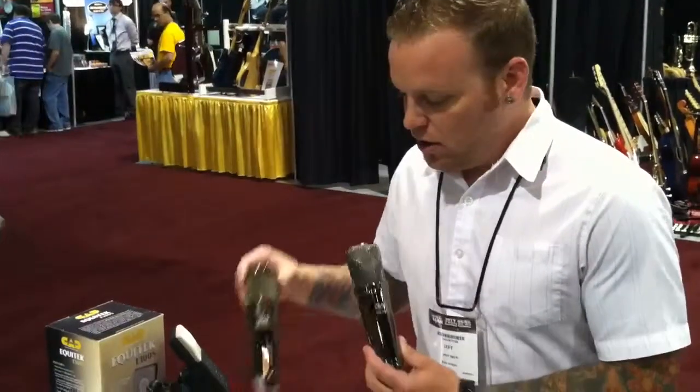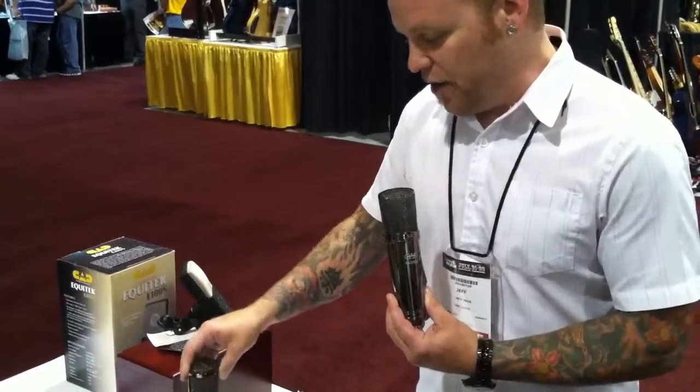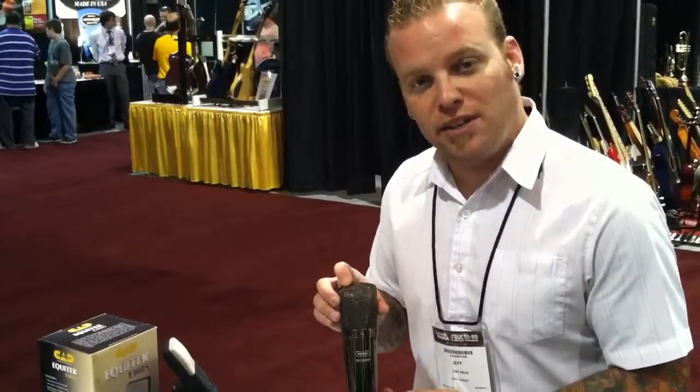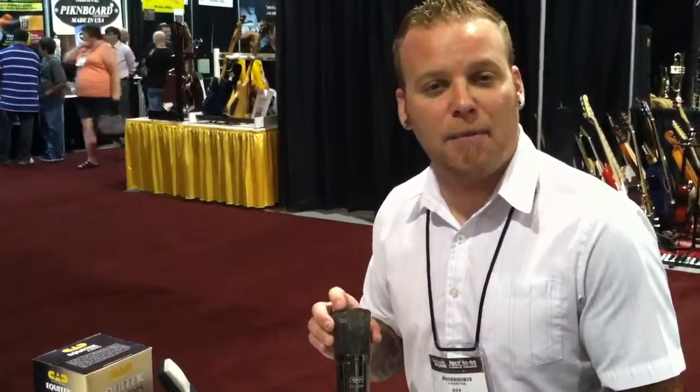And we've made them all available in Black Pearl Shiny Chrome Finish for not that much more cash. They'll be available in about two weeks — hit www.cadaudio.com to find a dealer.